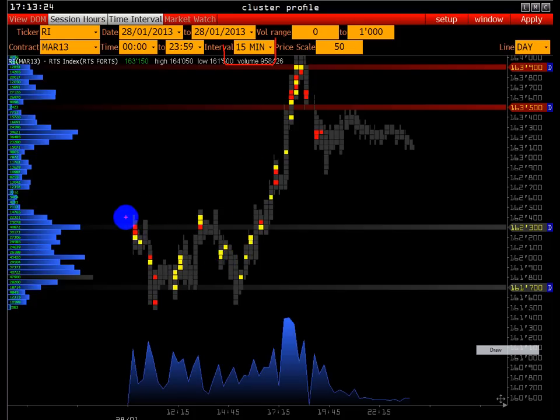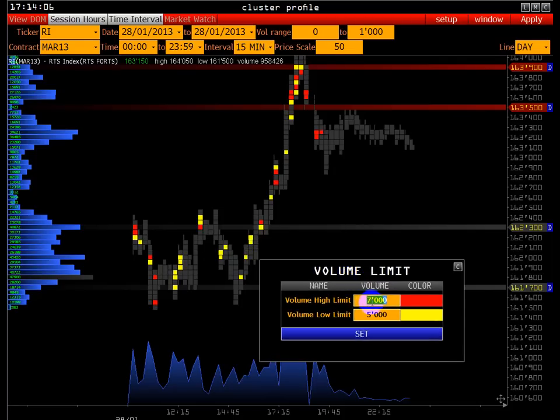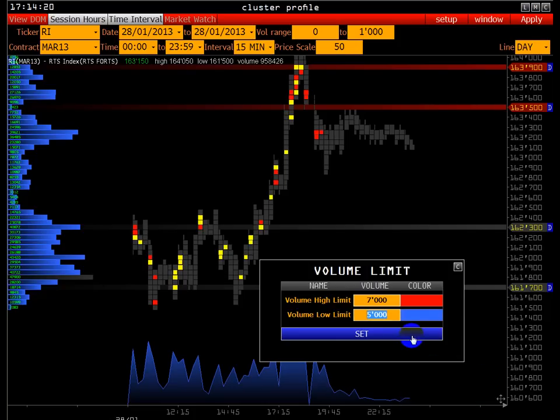В объёмной котировке есть красные и жёлтые точки — это отфильтрованные объёмы свыше 7–5 тысяч контрактов по цене. Шаг цены 50, котировка немного сжата для лучшей демонстрации. На 15-минутном интервале, где были сделки свыше 7 тысяч контрактов, маркируются красным цветом. От 5 до 7 тысяч — жёлтым.